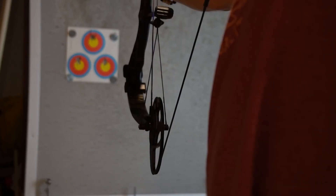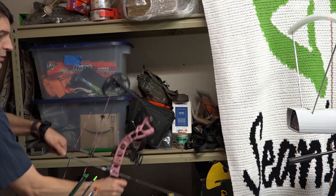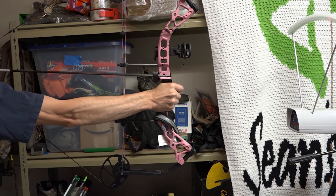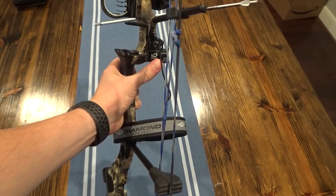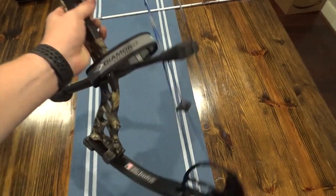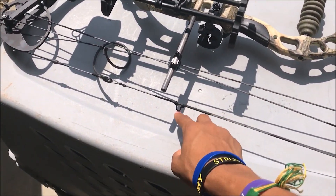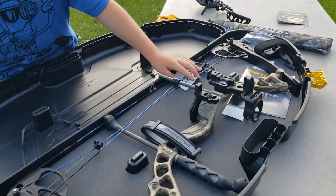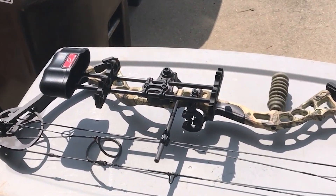The Infinite Edge Pro has an incredibly smooth draw cycle and there isn't a hump, grind, or kick to be felt. At the end of the draw stroke, you meet a solid wall and it's nearly impossible to overdraw. The let-off is 80%, which is a little high but nothing too crazy. The package includes a 3-pin Tundra sight, a Hostage XL arrow rest, a Deadlock Light Octane quiver, a tube peep sight, a BCY string loop, a wrist sling, and a 5-inch ultralight Octane stabilizer. Add in the bow and you are really getting an excellent deal for the money.